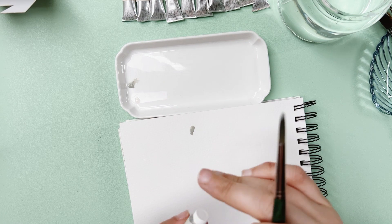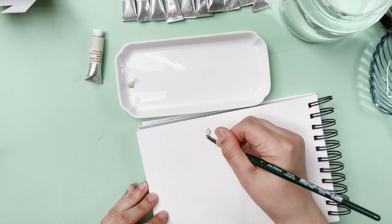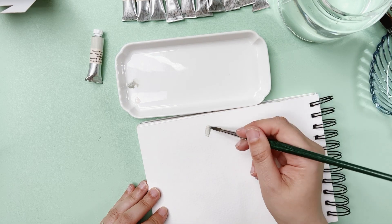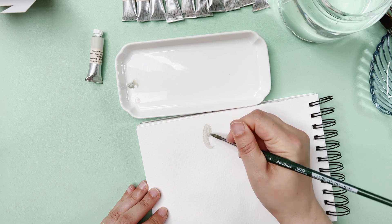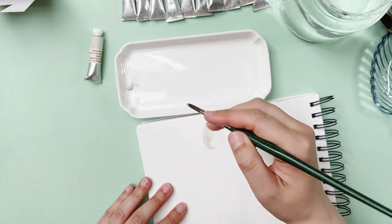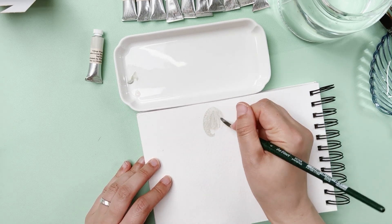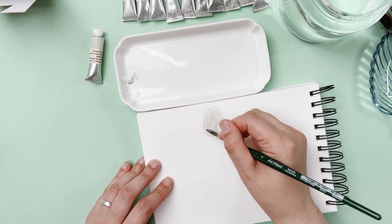This is the Honister Green Slate. I hope you're able to see well from this angle — I'm going to bring all the swatches close once I'm finished and they're dry so you can see better.